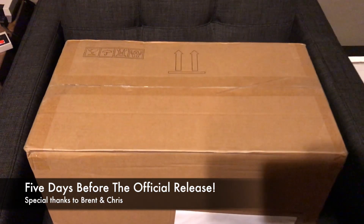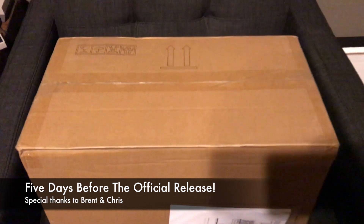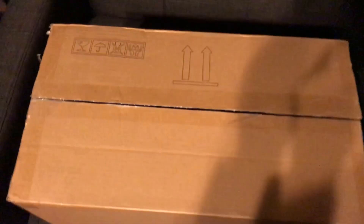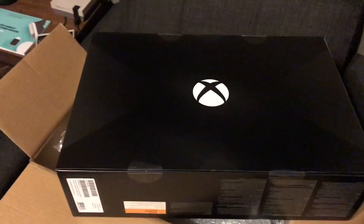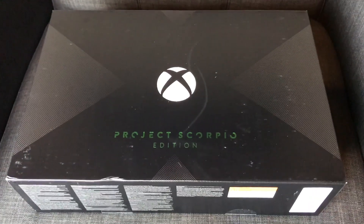This is incredibly exciting. I think I just received my Microsoft Xbox One Project Scorpio Edition. I just cut the box open. And there it is — the Xbox One X. Early.